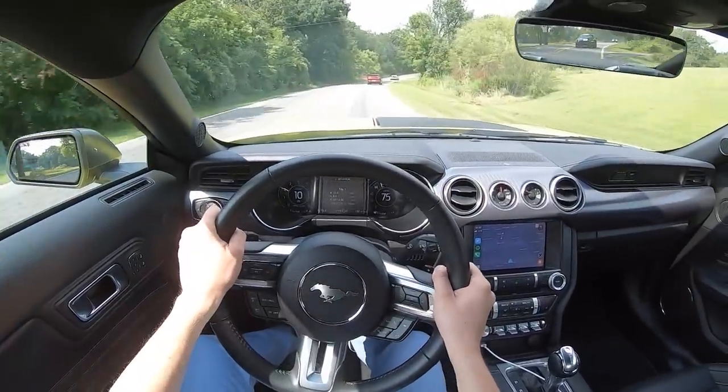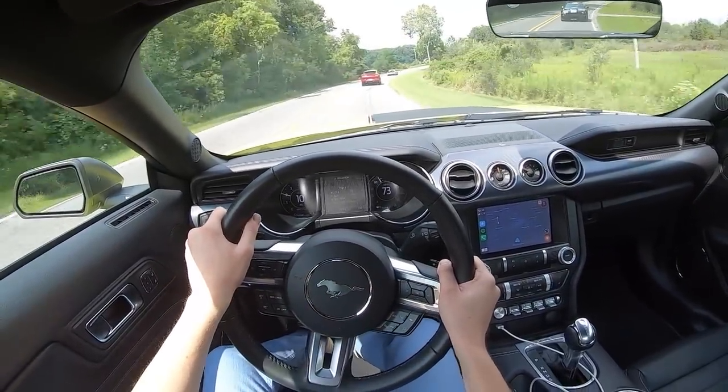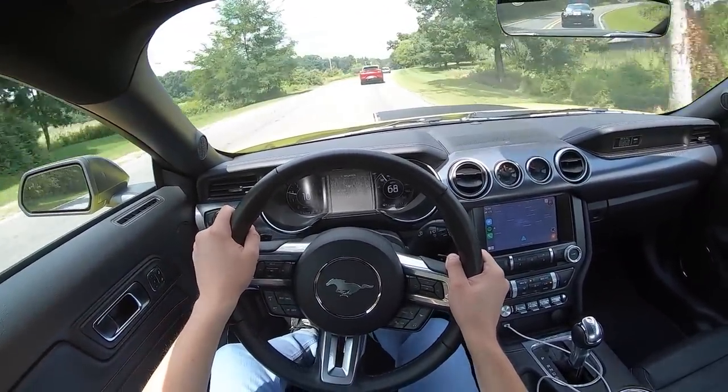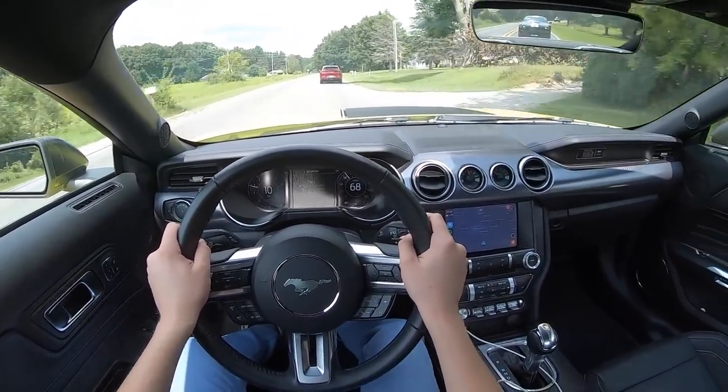This Mustang interior has been pretty much the same, left untouched since 2015. But being that it is the nicest interior ever on a Mustang, I don't think that's a bad thing. It will certainly be due for a refresh pretty soon, though.